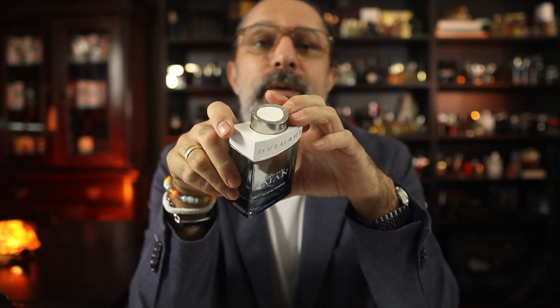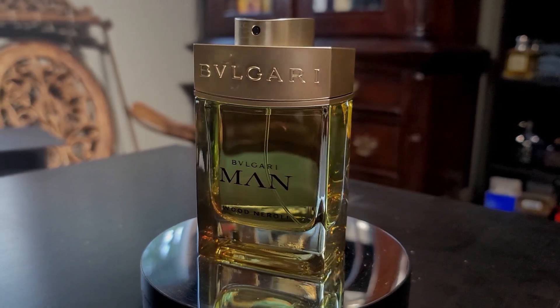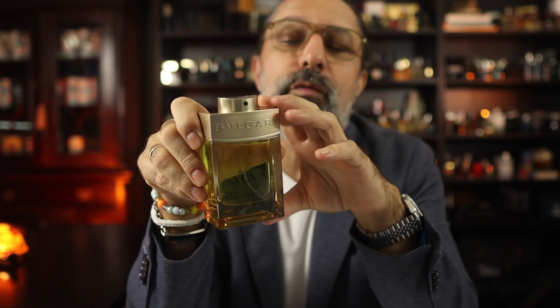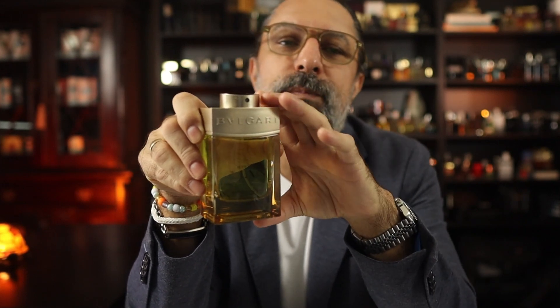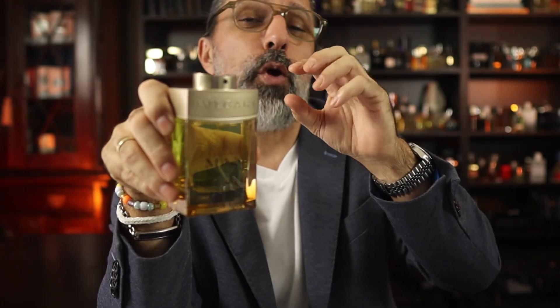My choice for the summer is a 2019 Bvlgari and it is going to be Wood Neroli. Now this one is a perfect example of why you can't just go out and buy a fragrance because of the name. Wood Neroli would lead you to assume this is going to be a deeper woody fragrance with some neroli scattered throughout. It actually is a beautiful, uplifting fragrance with a floral neroli and some cypriol oil in it.